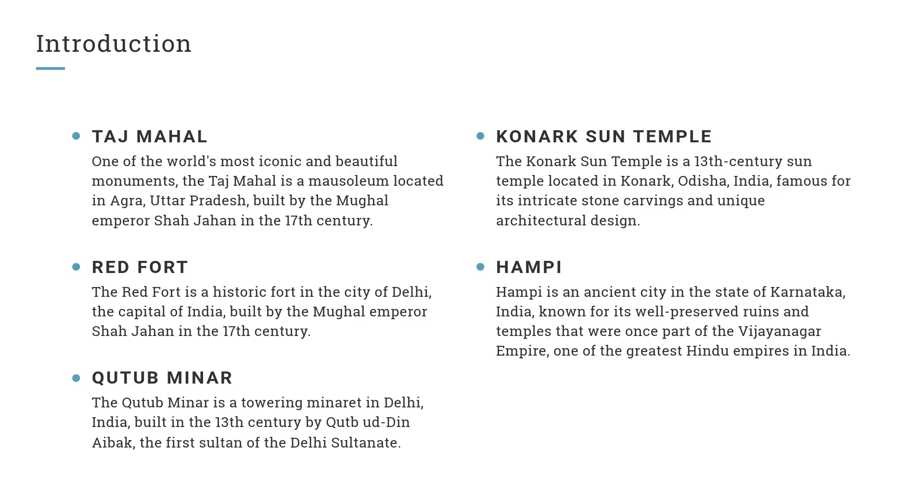Hampi. Hampi is an ancient city in the state of Karnataka, India, known for its well-preserved ruins and temples that were once part of the Vijayanagar Empire, one of the greatest Hindu empires in India.